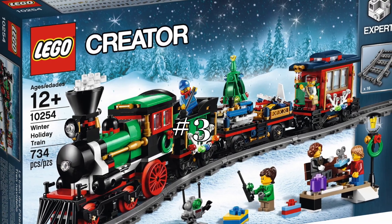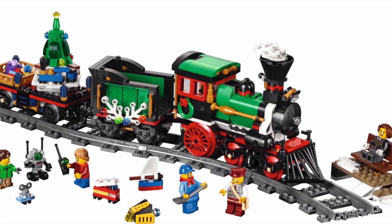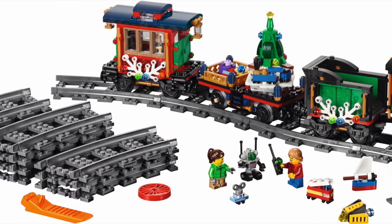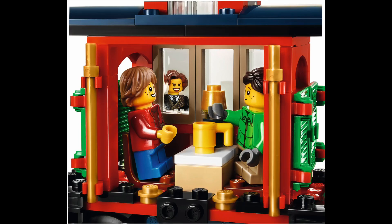Moving up to 2016 at our number three spot is the Winter Holiday Train. For $100 you get a full LEGO Christmas train with tracks to put around your Christmas tree. One of my favorite parts is that all the extra gift side builds that regularly come in all the Winter Village sets, you can just toss in the train and you don't have to worry about losing them. It's hard to go wrong with a Christmas train and this one is near perfect.